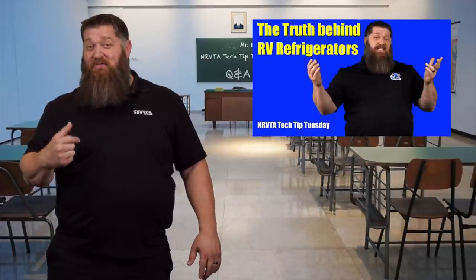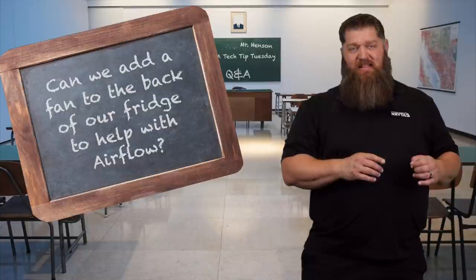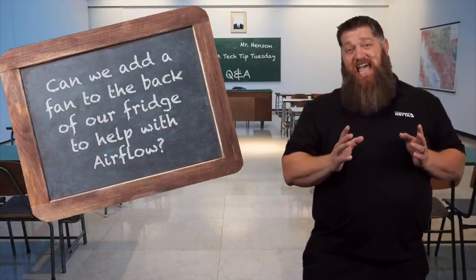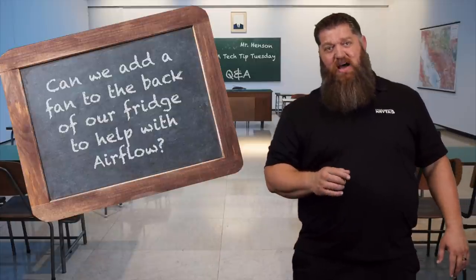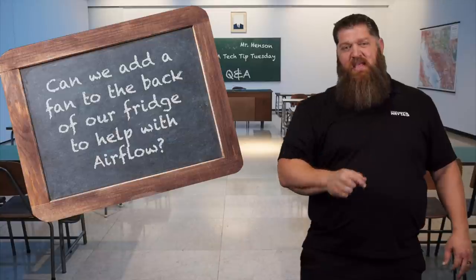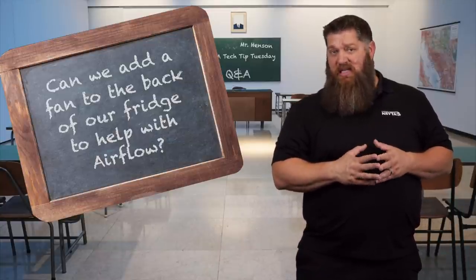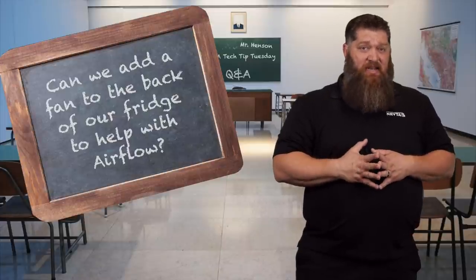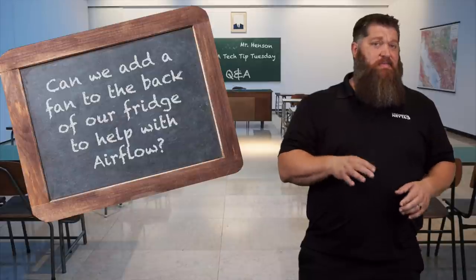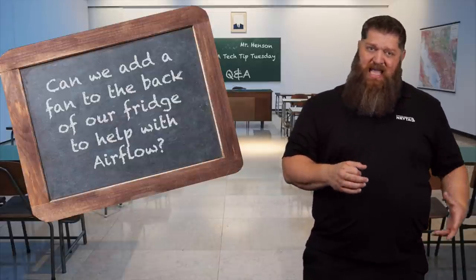We did a video on refrigerators. For some of us with an RV-style refrigerator, we have a fan in the back — and the only time we have a fan is when that refrigerator is in a slide-out. So can we add a fan to our refrigerator? It's not my first choice. The fans that are on there do not stay on all the time. Dometic may have it come on at 110 degrees and turn off at 160; Norcold may have it come on at 90 and go off at 60. So it's not always best to add another fan, especially when it's cold outside.